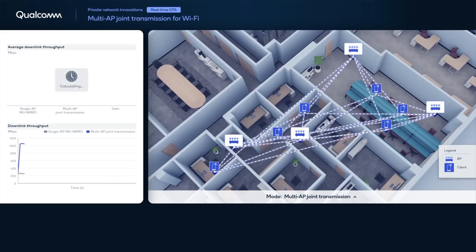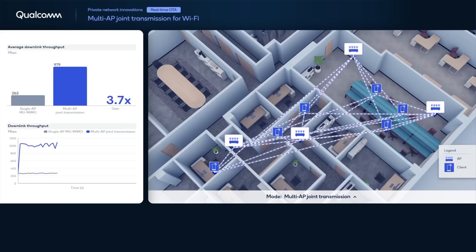Now, we activate joint transmission and create synchronized simultaneous transmissions from all access points to all client devices. In our testbed, for four access points with four antennas each, a total of 12 spatial streams can be supported. Using the joint transmission mode results in significant improvement of about 4x of measured network throughput, as shown in blue in the chart on the left. Additionally, our testbed demonstrates the feasibility of over-the-air synchronization between the access points, which is essential for achieving the significant throughput gains that multi-AP joint transmission offers for Wi-Fi.